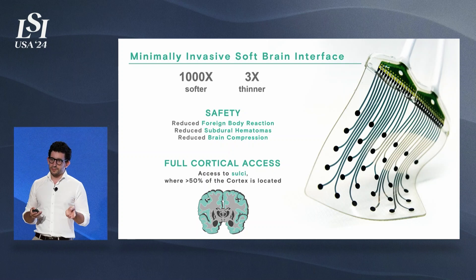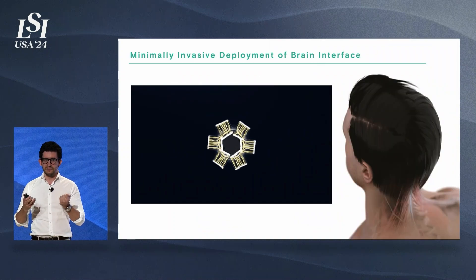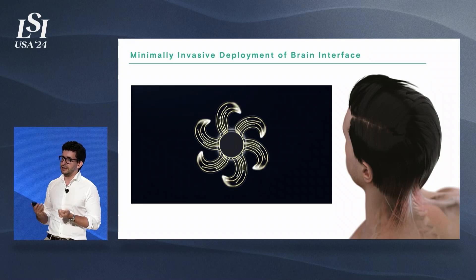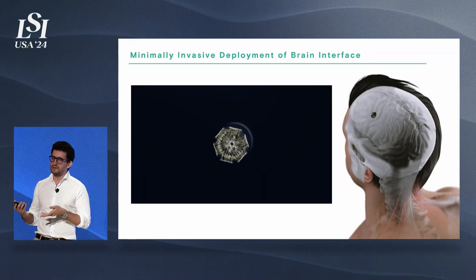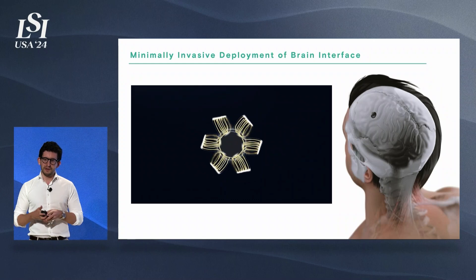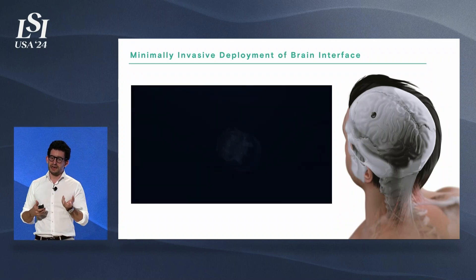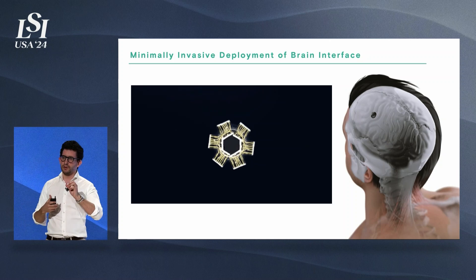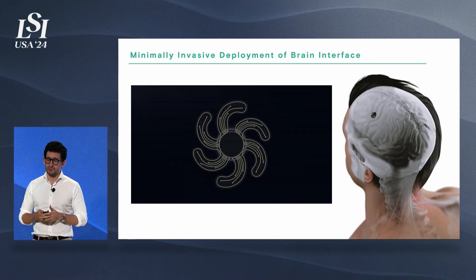The last and most important part is that we are able to fold and unfold our electrodes without breaking them because they're elastic, and this opens up the possibility for minimally invasive approaches. So instead of doing a huge opening in the skull as is currently done, we can deploy the electrodes pneumatically through a small burrow, leveraging the fact that we can stretch and unstretch these electrodes without breaking them.